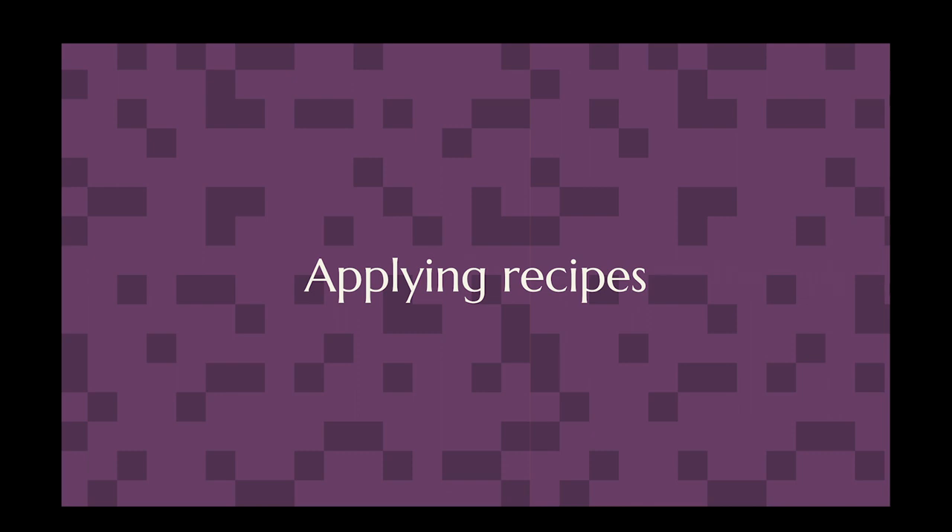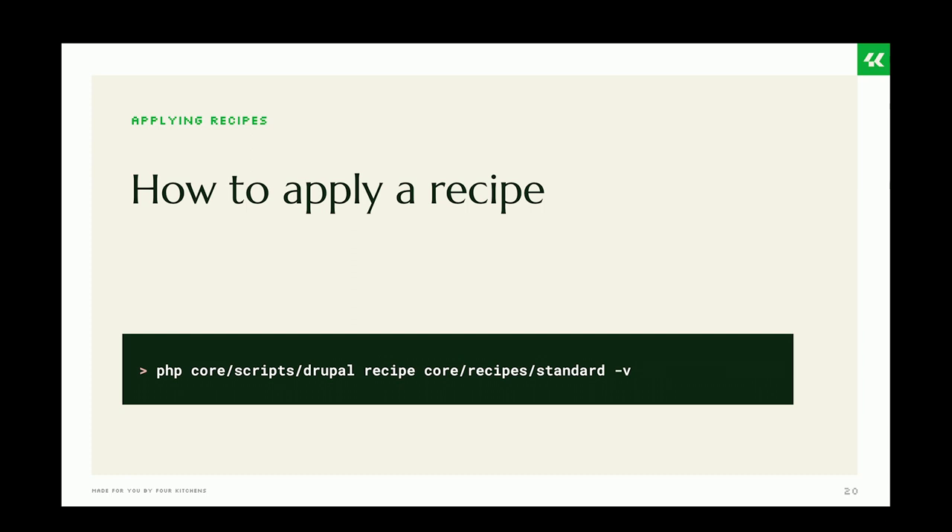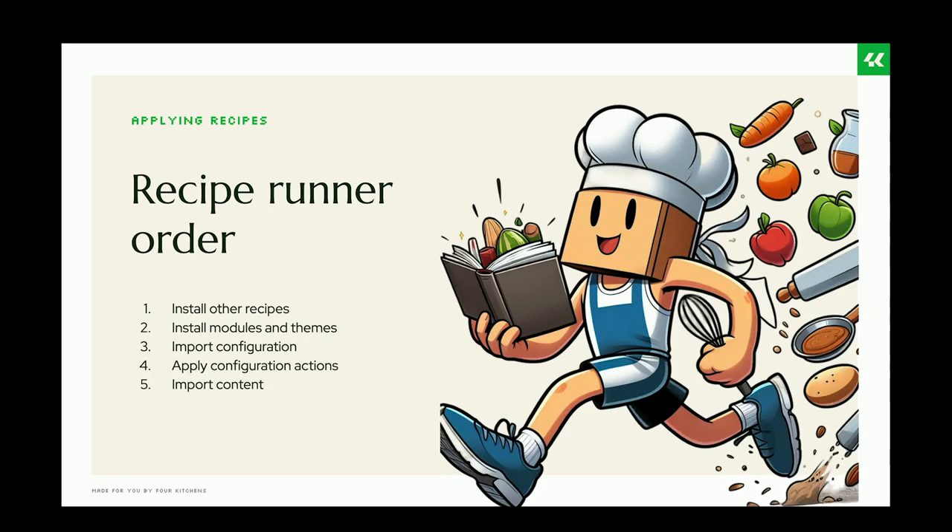Applying recipes is super easy — you only have to run one command. This command lives in core as part of the core script. You just need to point to where your recipe is stored and use the -v flag for more output information.